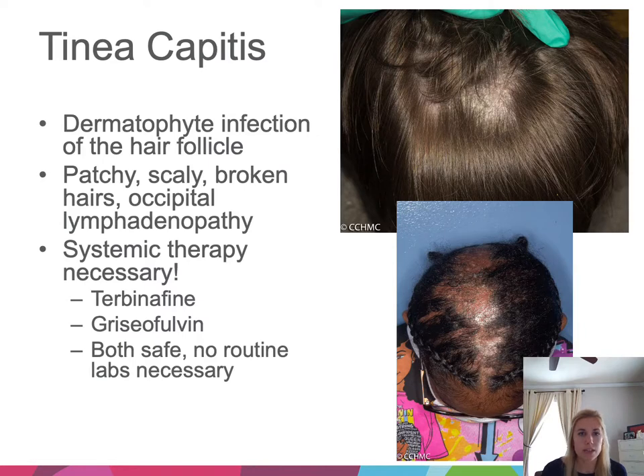Tinea capitis is the dermatophyte infection of the hair follicle. You'll get patchy hair loss with a scaly scalp and broken hairs; often these kids have occipital lymphadenopathy, which can be a great clue. Unlike tinea corporis, these kids need systemic therapy: oral terbinafine or oral griseofulvin — both safe, no routine labs required. Note that Lexicomp is wrong on dosing: for micro-griseofulvin you need 20–25 mg/kg, and for ultra-micro it's 10–15 mg/kg.